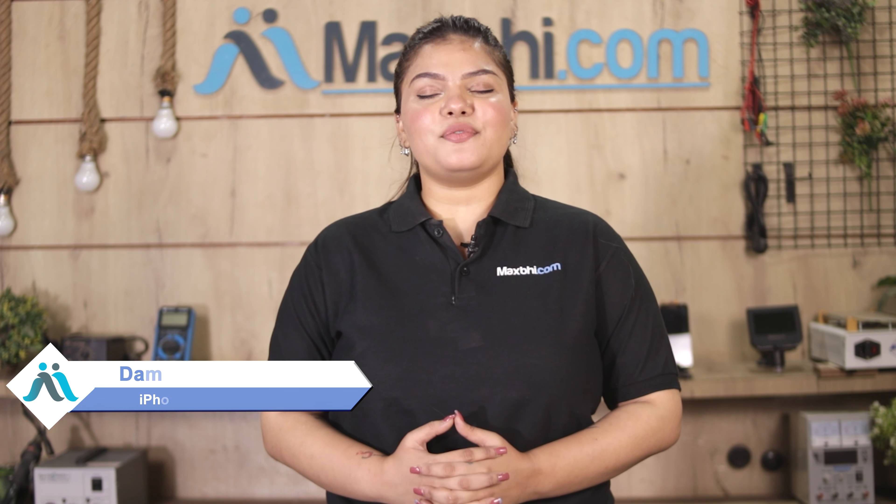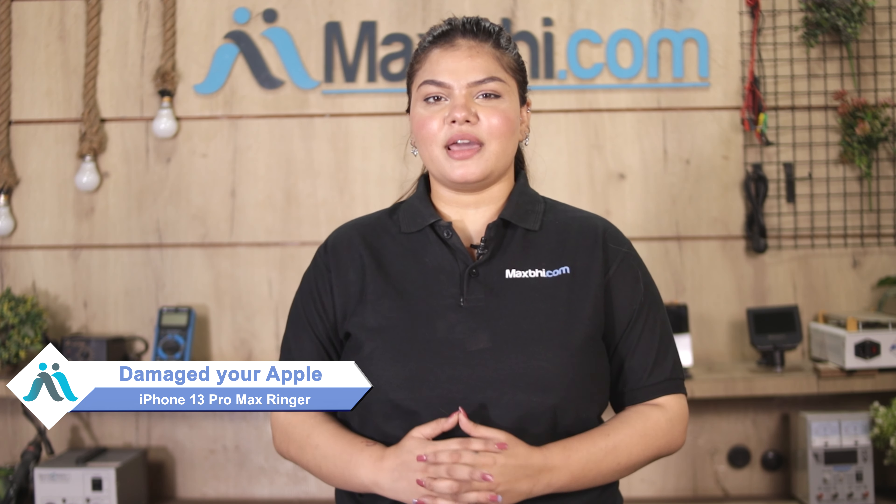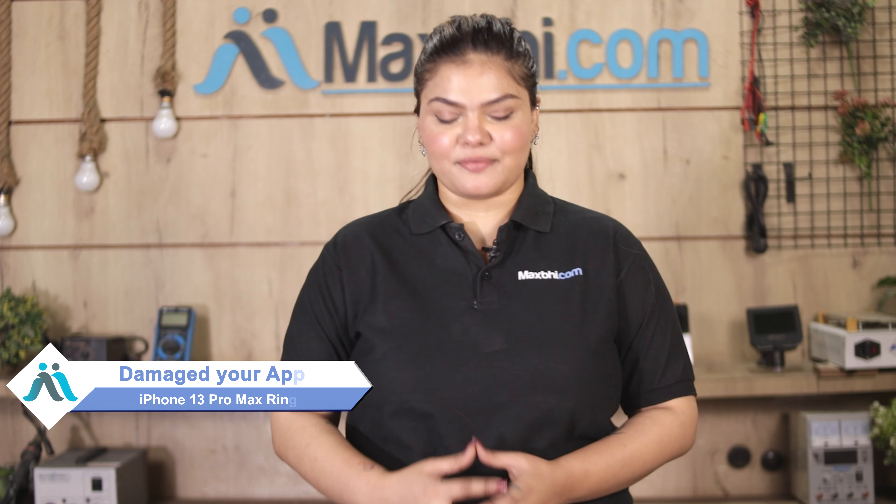Hi friends, this is Lucky from Maxp.com. Friends, what have you done with your Apple iPhone 13 Pro Max ringer damaged? Worried about the higher up cost of your smartphone?